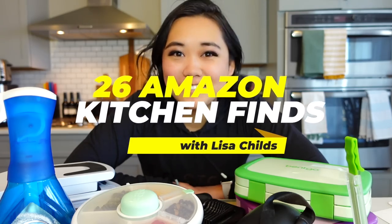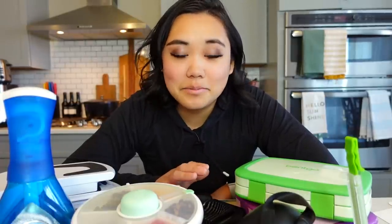So today I'm sharing with you 26 things in my kitchen from Amazon. I did chop my hair. When women go through something traumatic, we cut our hair — and not to be vague, but we went through something really traumatic earlier this year and last year, and it had to do with an adoption situation. We're healing, we're moving on. And that's really all I'm going to say about it.